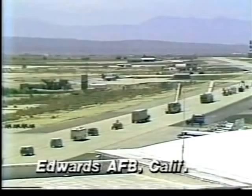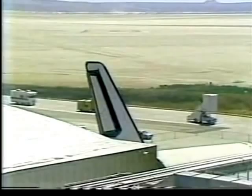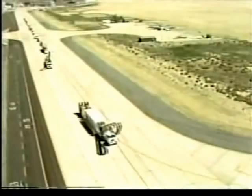The dry lake bed at Edwards Air Force Base has been readied, and the convoy has already started moving out to where Challenger will touch down. They report no real wind problems; they expected some high winds but have just about eight knots of wind right now.